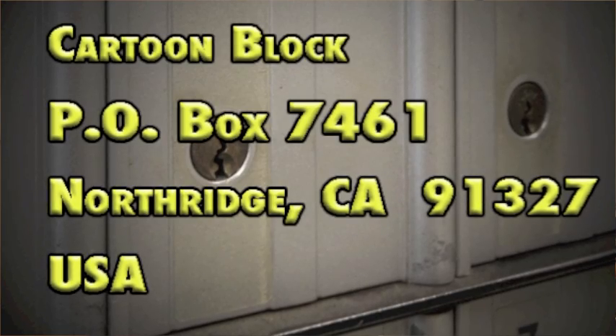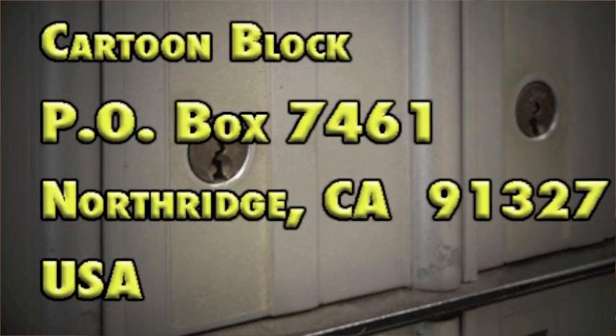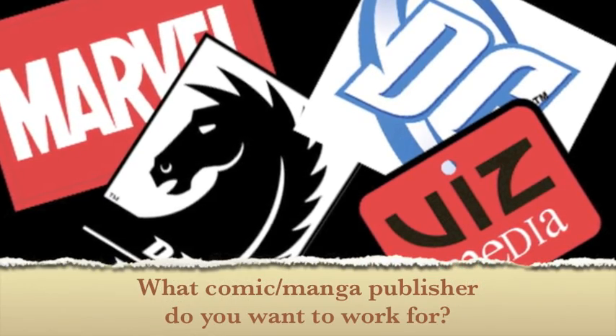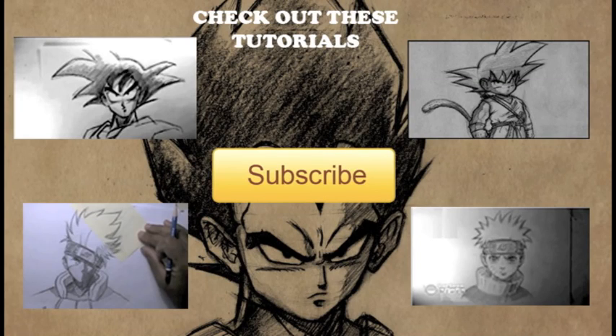In other news, Cartoon Block finally got a P.O. Box, so you guys can send me stuff. Next year in 2012, I will start a new segment here on Cartoon Block of opening up letters from all my supporters out there. Send me whatever you want — letters, your drawings, art, crafts, whatever it is. And I'll open and read your letters here on the Cartoon Block. Till next time, we'll see you next time.